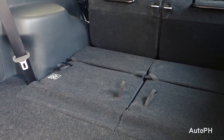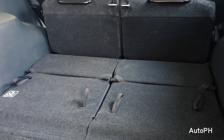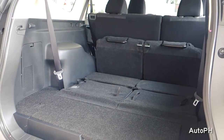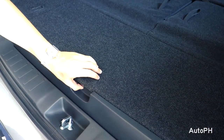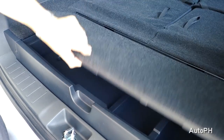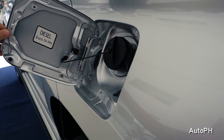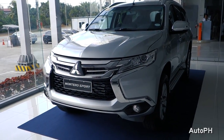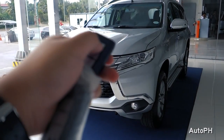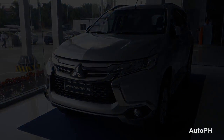The Montero Sport has a cargo capacity of 673 liters when the 3rd row seat is folded down. Your full-size spare tire is located underneath the vehicle with a lock inside the rear cargo area. That's all for the 2018 Mitsubishi Montero Sport GLS. Please subscribe and watch out for more videos. Thanks for watching.